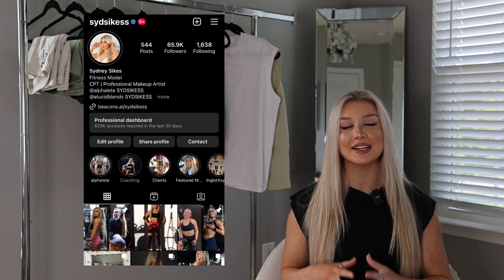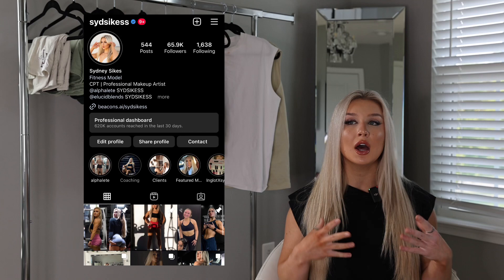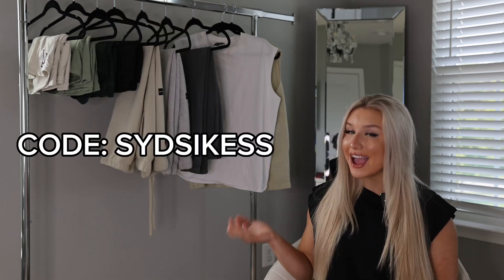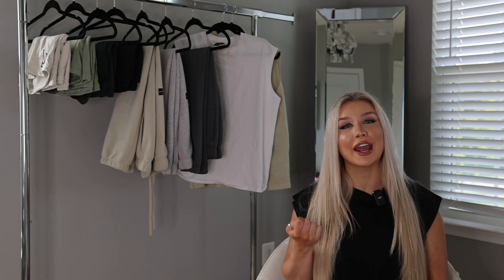I'm doing a giveaway every single month, so make sure to send screenshots to my Instagram using my code SYDSIKESS. Send me screenshots to be entered for a gift card giveaway. Make sure to apply the code at checkout.